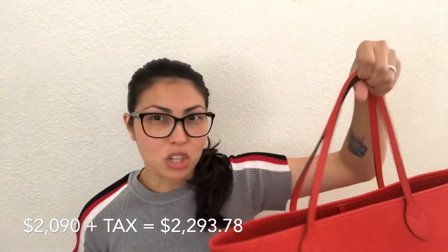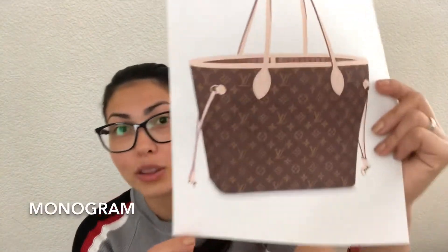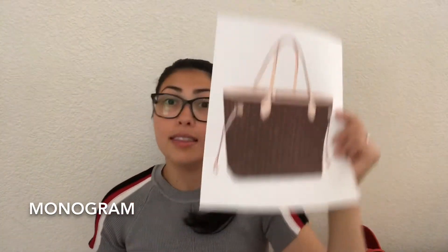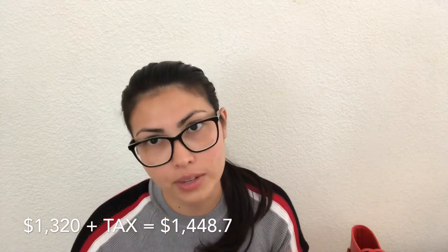Now let me educate you on the materials. The monogram material has the LV logo with designs on it. That bag costs one thousand three hundred and twenty dollars without tax, and one thousand four hundred and forty-eight dollars and seven cents with tax.